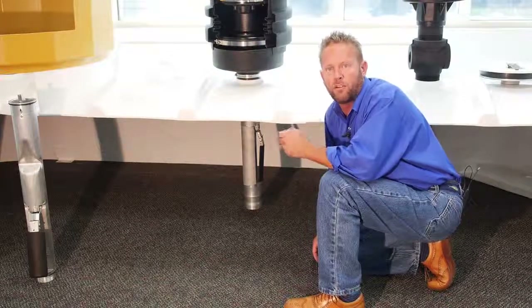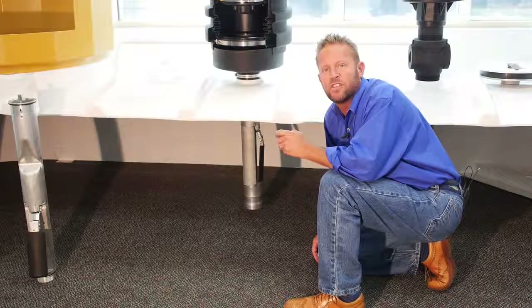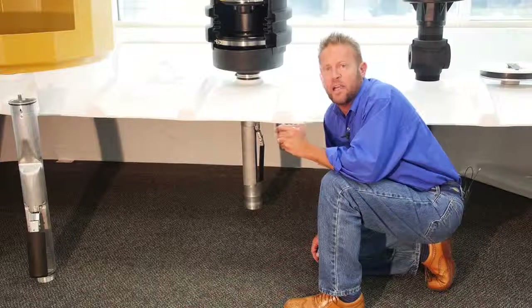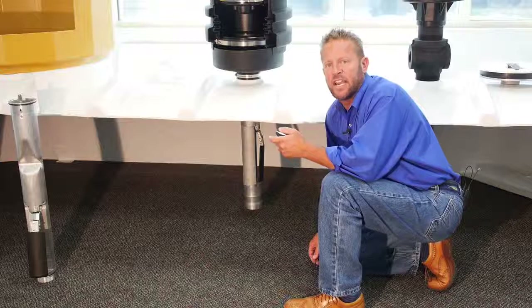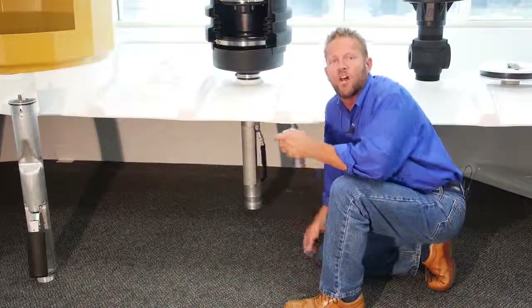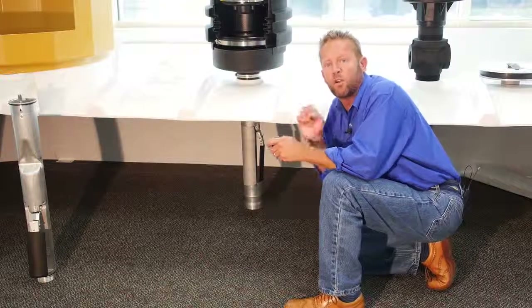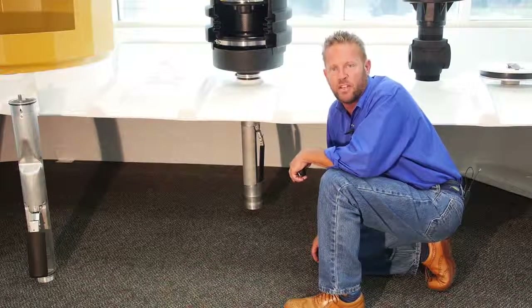The driver then shuts off the flow of product from the truck. There is actually a second valve which allows the remaining product in the hose to be drained into the tank. If the driver fails to shut off the product from the truck, the float will reach a secondary stage and will shut off all valves, not allowing any product to enter the tank. Because the overfill valve will work regardless of driver interaction, this is why it is the preferred method of overfill prevention.